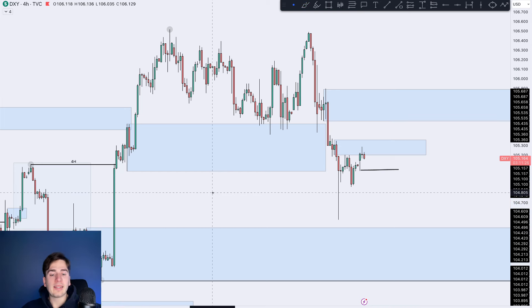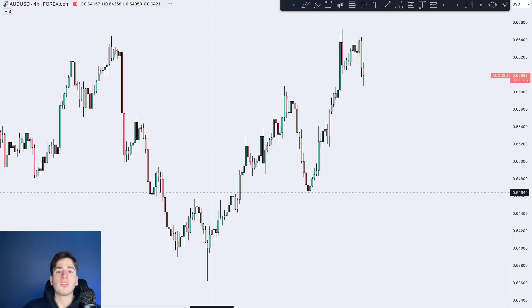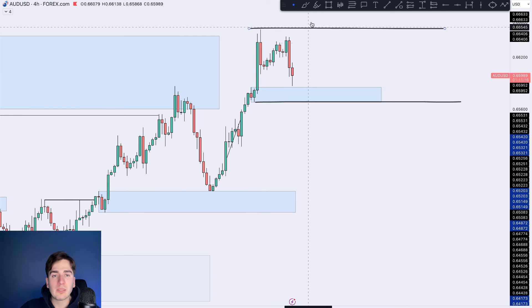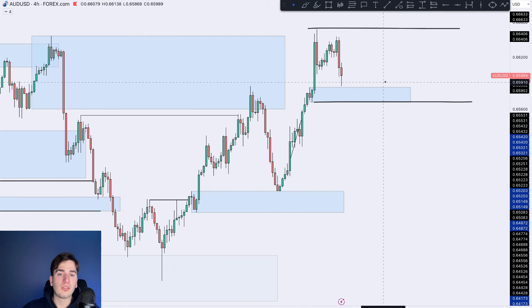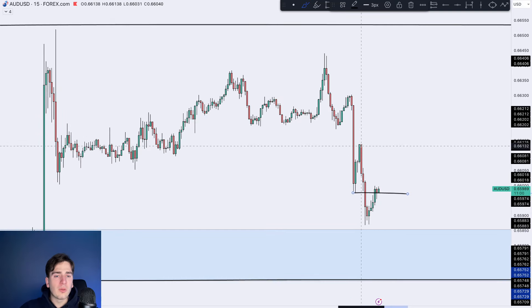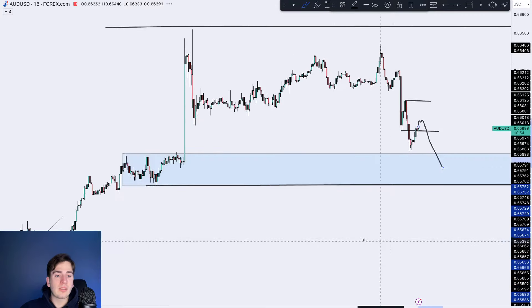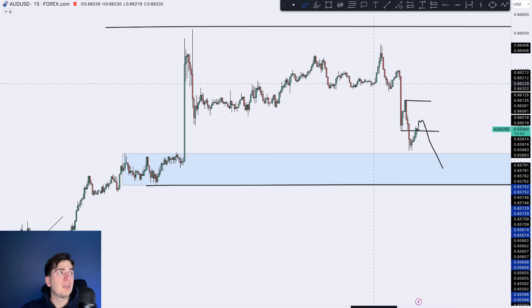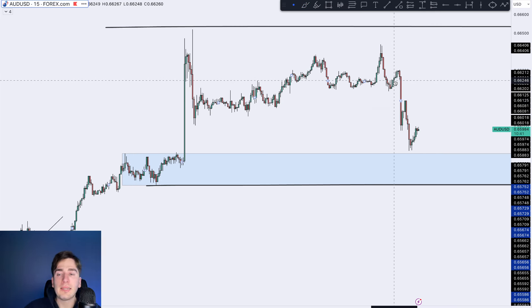That is the dollar index. Moving onwards into AUDUSD — AUDUSD itself has pushed down lower pretty much into this area of demand. As we can see, we just, just missed out on tapping into there. Otherwise there would have been a nice potential long to look for. So definitely looking to see if we do indeed tap into that demand zone today. Overall, we're now in supply — this is the overall buy before the sell, the order flow. Maybe one more short into the downside, and then once we hit this area of demand, we could start looking for a trend reversal and look for those potential longs to trade at least back up into that area of supply.